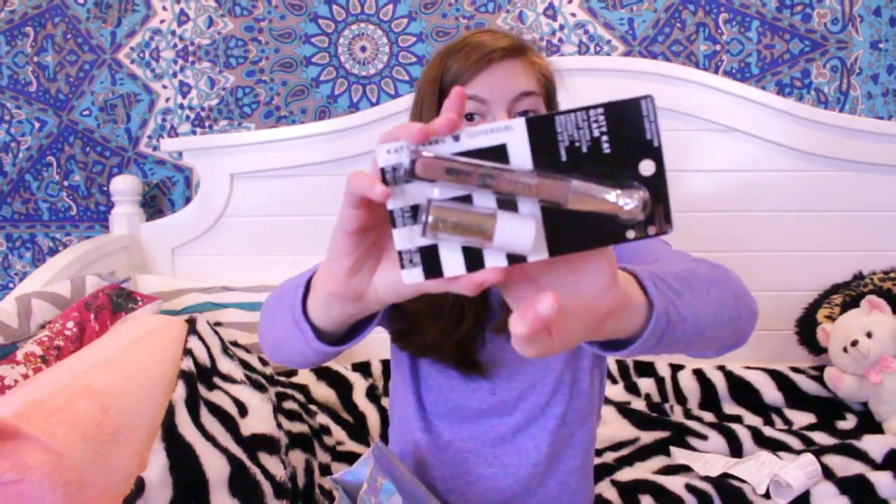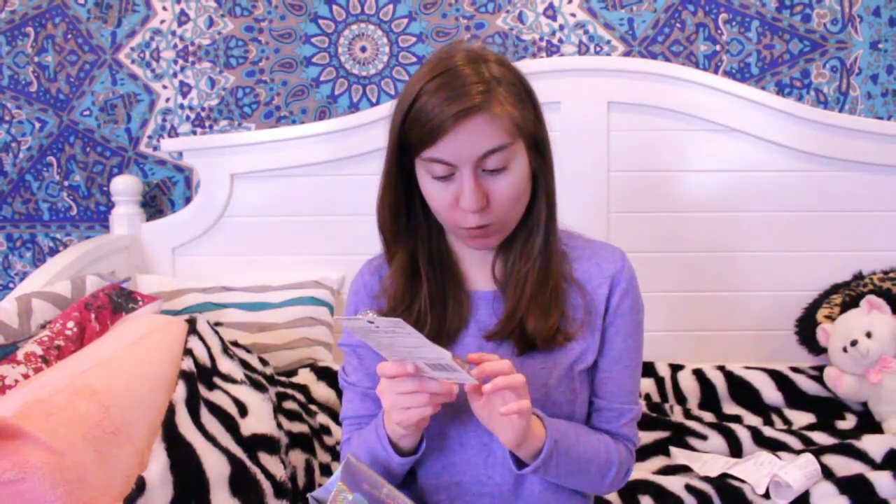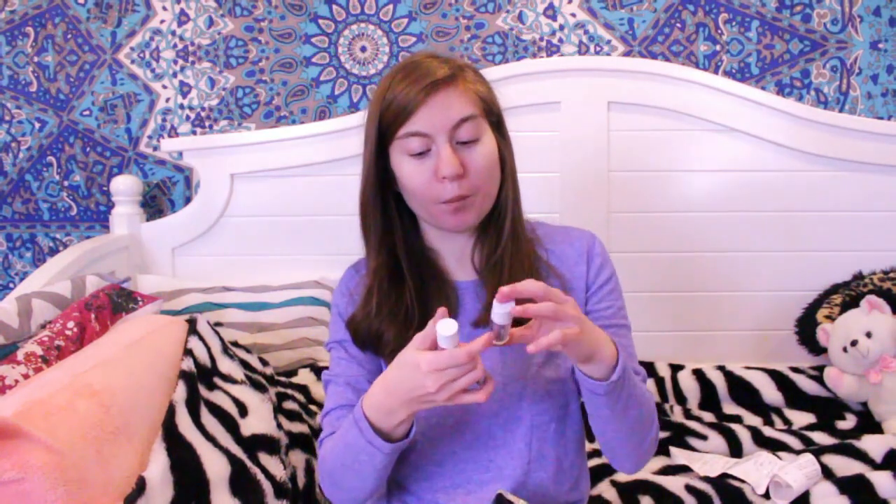Also from the Katy Perry collection is this lip gloss and glitter — it's very glossy. I haven't tried anything from the Katy Perry collection yet, so you'll get a full review of everything I have from it in a future video in the next couple of months. It comes with a gloss and glitter, which is interesting.